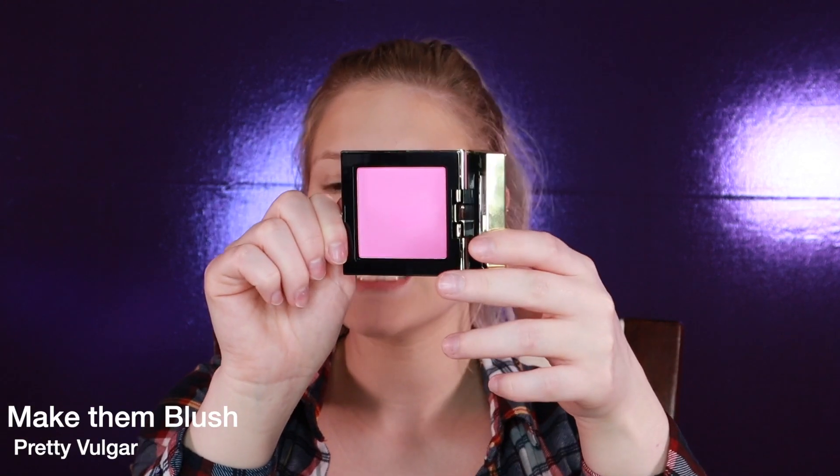For blush, the only reason I don't like this is the color. This is the Pretty Vulgar Make Them Blush Blush. I just hate blushes that are pink — I prefer coral or nude blushes — and I feel like if I put this on my face I'm going to look like a clown. But for this video I will wear it. I'm going in with a Real Techniques blush brush. I barely tapped on it and a bunch of product came off. It's not a bad blush by any means — I just don't like the color.